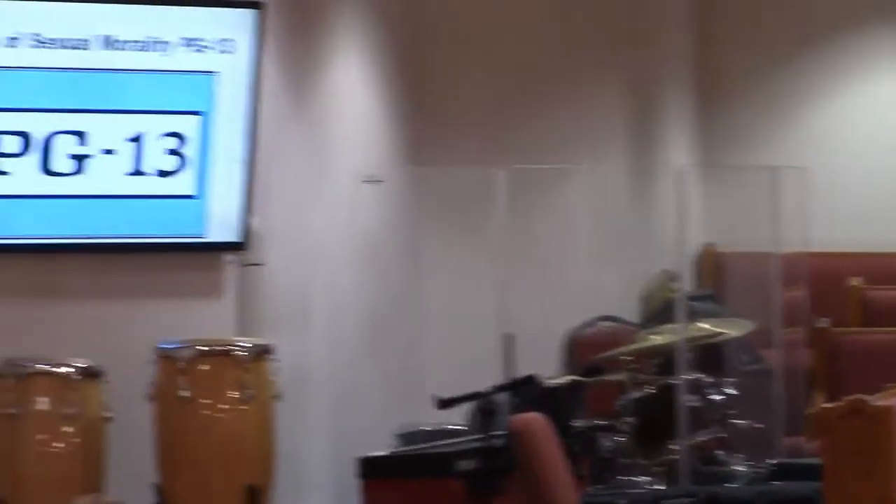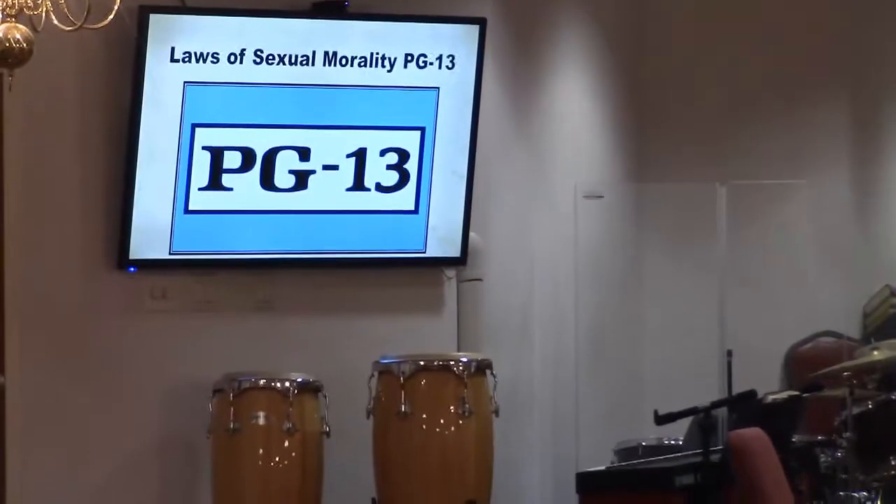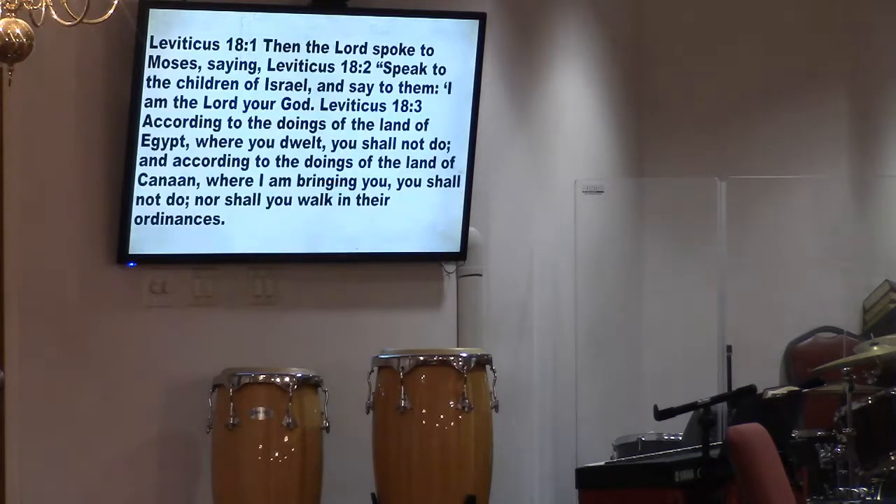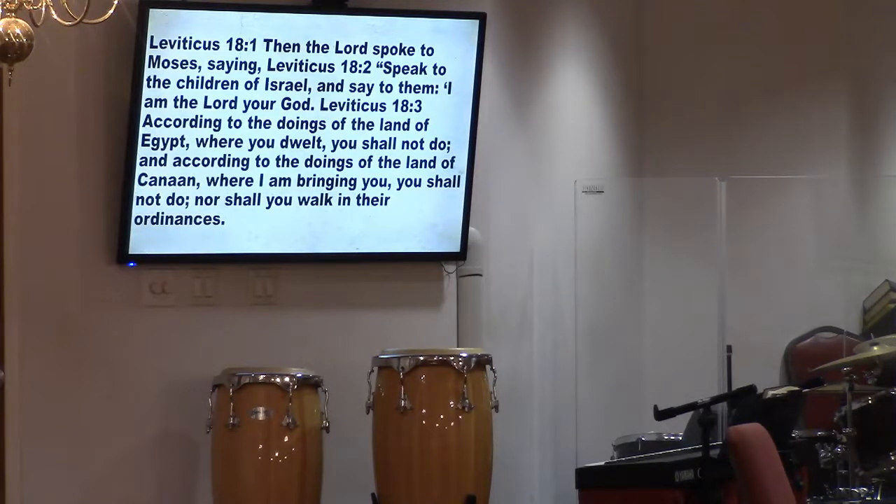We've got about 10 or 15 more minutes. We're moving into PG-13 territory — laws of sexuality. Some of our young people perked up! Yes, the Old Testament does talk about sex. Someone read Leviticus 18:1 through 3. 'The Lord spoke to Moses saying: speak to the children of Israel and say to them, I am the Lord your God. According to the doings of the land of Egypt where you dwelt, you shall not do.'